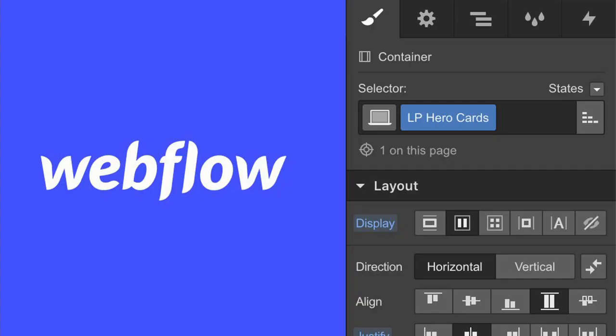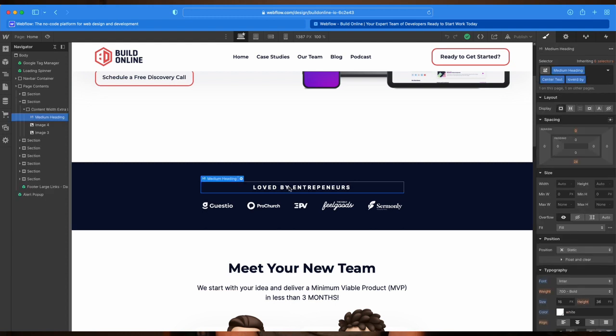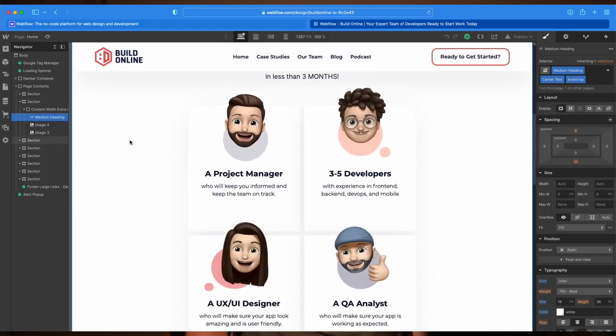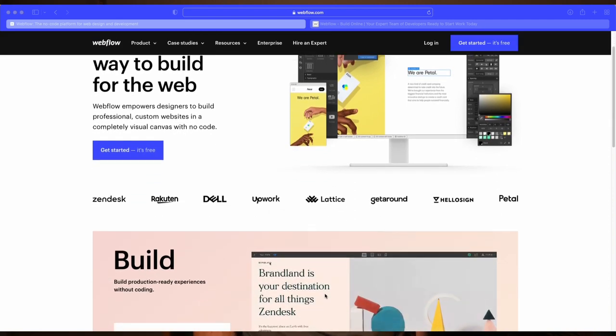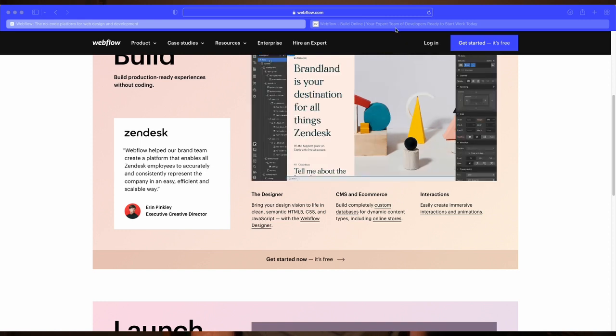If you don't want to use WordPress but you do have some design skills and you want a little bit more control, then you should use a tool called Webflow. Webflow is what we use for our website at Build Online, and we've done some client websites with it. It provides a Photoshop-like interface for design and gives you full control. It allows our designers to manage our website without bothering our developers. Just like Wix or Squarespace, you can start with excellent templates and have total control of everything — you can change anything you want. There's a big learning curve with Webflow, but once you learn it, it's great.